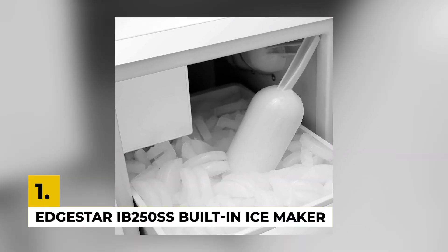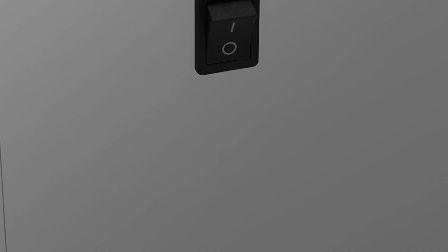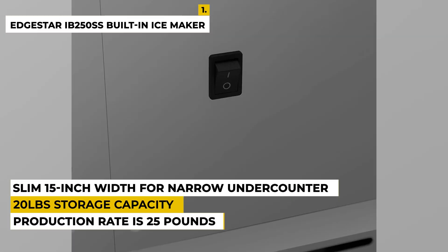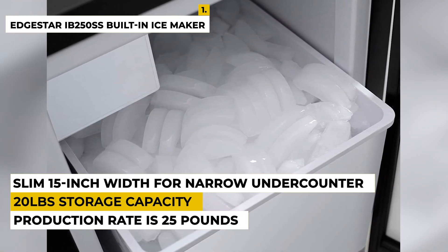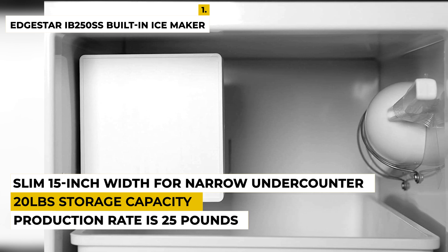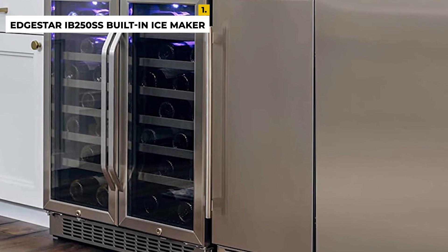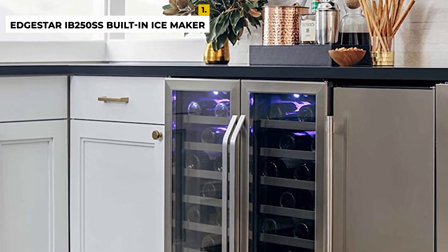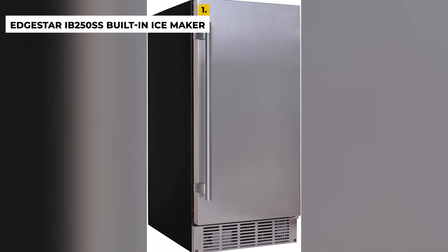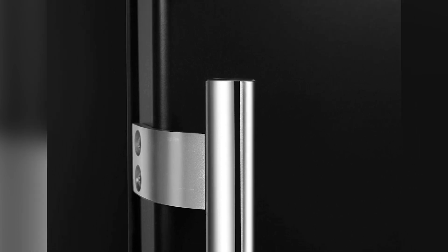The first number is the EdgeStar IB250SS built-in ice maker. This ice maker is best overall, with a daily production rate of 25 pounds and 20-pound storage capacity. It has a compact slim 15-inch width for narrow undercounter applications. The ice type is crescent, which provides stronger and longer-lasting ice, and it is easy to use with just a flip of a switch. The ice scoop is included, and it has a water line with a removable ice bin. Dimensions are approximately 14.9" W x 20.06" D x 33.31" H. The advantages are its attractive stainless steel design, no drain required, and reversible door. The disadvantage is that it lacks a self-cleaning feature, but apart from that it is the best product for you.